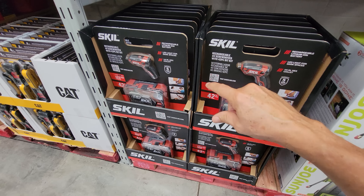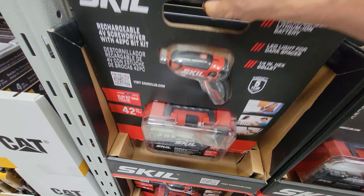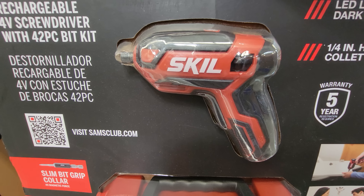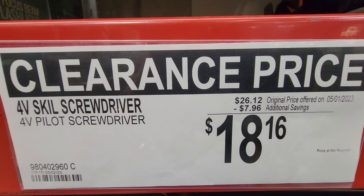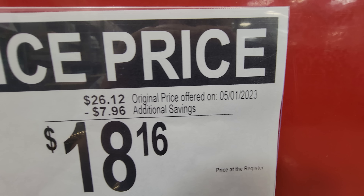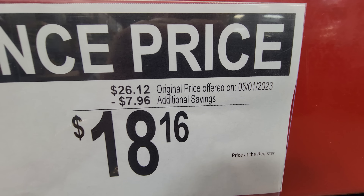New this week, they just put this 4-volt Skil screwdriver set on clearance. I like this because it comes with a number of different bits. It's rechargeable, down about $8 to $18.16. You can see what the price was on May 1st — what a difference a few days makes.